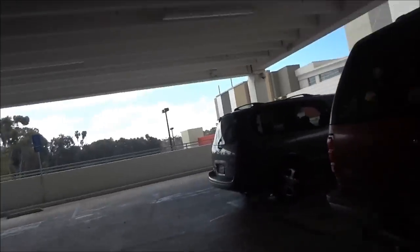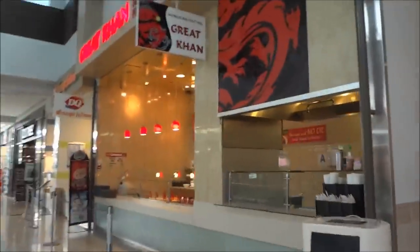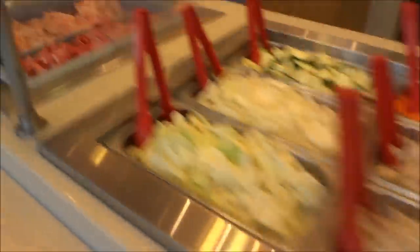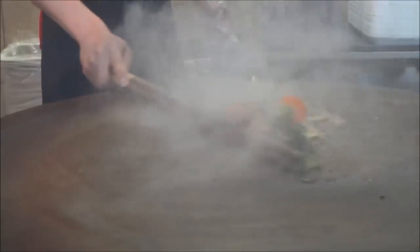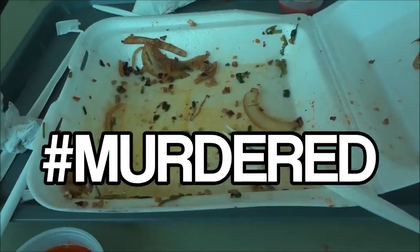We're at the plaza — class got cancelled! Yeah, class got cancelled so we're at the plaza. Then we're at the gas station and I just bought hot cheetos for Danica because I'm a good friend, and Danica is getting gas.